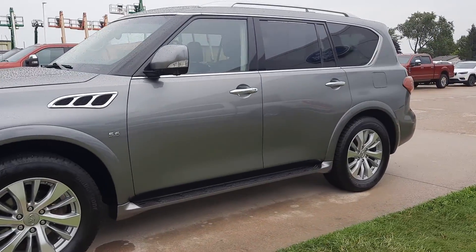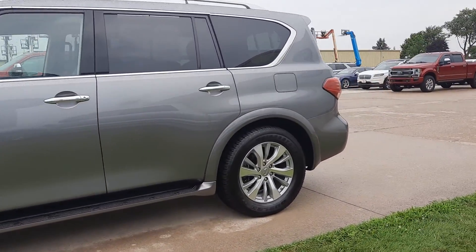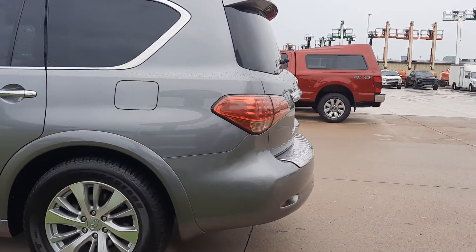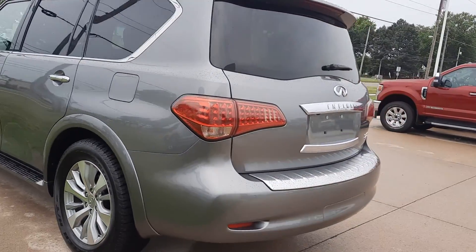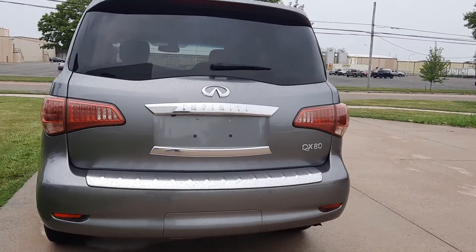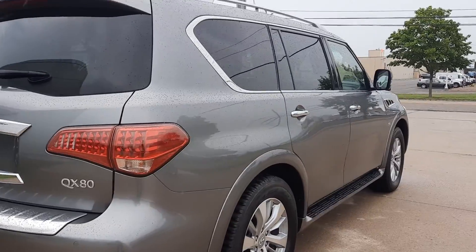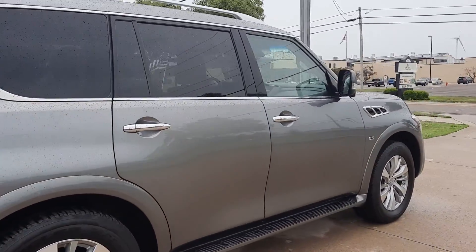This one does have running boards. It has front and rear park assist, and a power lift gate. The outside is in great shape, and the tires look good all the way around.